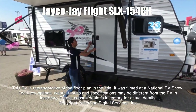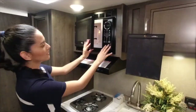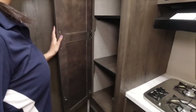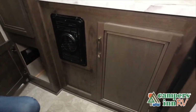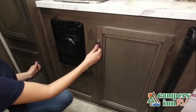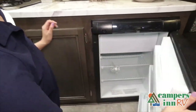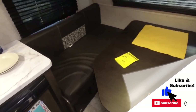It was shot at a national RV show. The features, options, colors, fabrics, and specifications may be different from the RV in the dealer's inventory. This walkthrough video is designed to quickly show you the basic layout and features of this RV. If you're viewing it on our website, you'll find all the specifications right below this screen. But the best way to view this beautiful RV is to put yourself in it — stop by your local Campers Inn RV dealership today to see and feel the difference when you're treated like family.